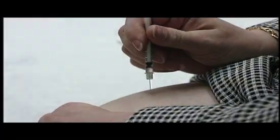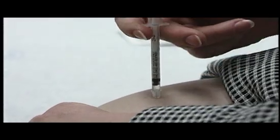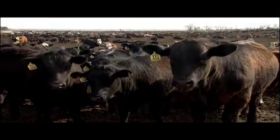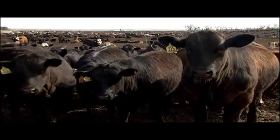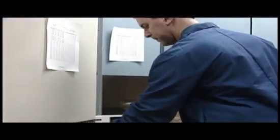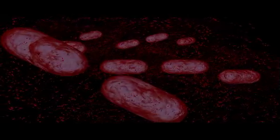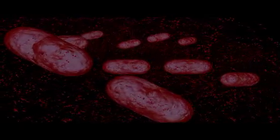Treatment of this type of diabetes takes the form of injecting insulin up to four times a day. Until recently, the source of insulin had been the pancreases of slaughtered pigs and cattle. However, recombinant DNA technology has allowed genetic engineers to place the human gene that codes for the production of insulin into bacteria, causing the bacteria to produce human insulin.